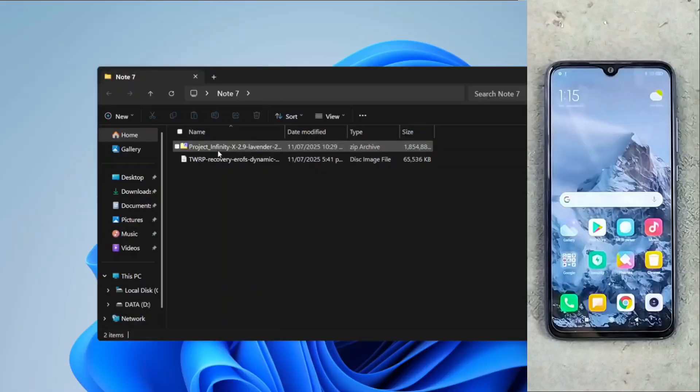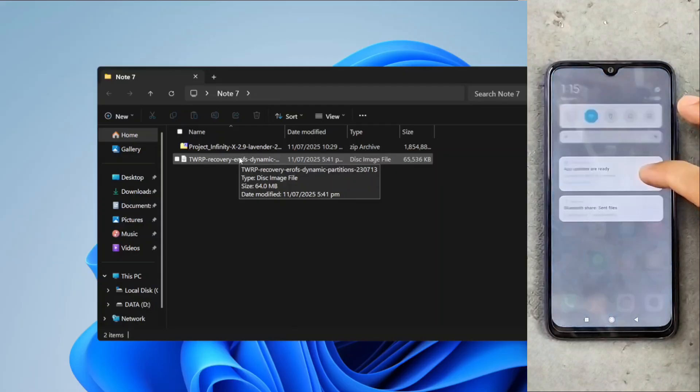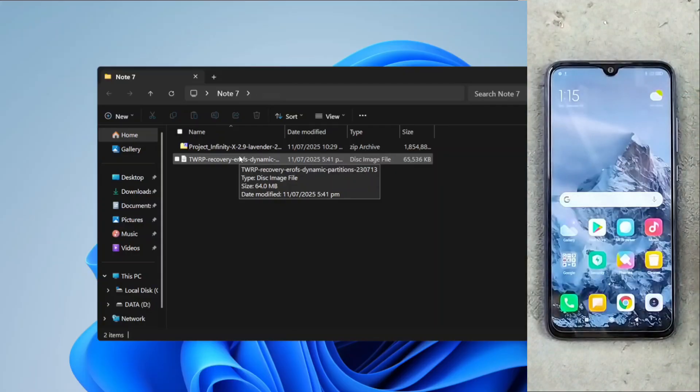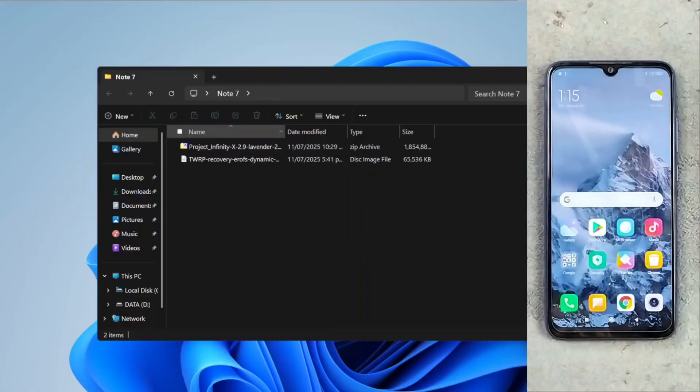Now we need to install a few things on our PC. As you can see I have already downloaded the TWRP file and a custom ROM. I'm going to flash Android 15 Infinity X 2.9, because Infinity X ROM is quite good — I have been using Infinity X ROM on my Redmi Note 8 for a very long time and it's pretty stable and works really well. That's why I chose Infinity X, but there are tons of custom ROMs available and most of them work really well on this device.